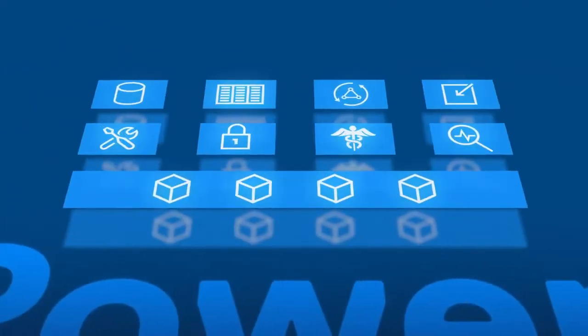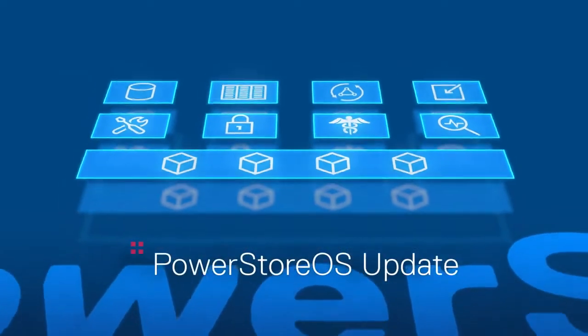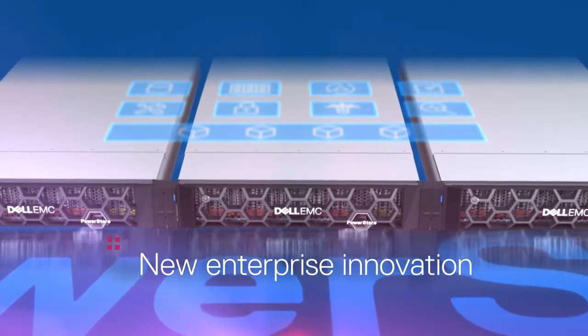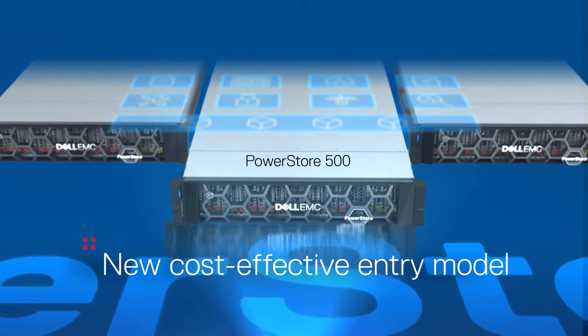We're taking PowerStore to the next level with a powerful software update that delivers new enterprise innovation across the PowerStore portfolio. Plus, we've created a new cost-effective entry model that makes it even more accessible.